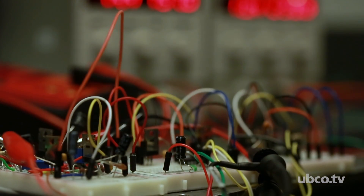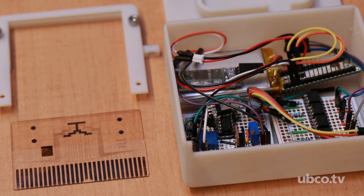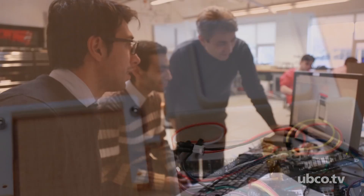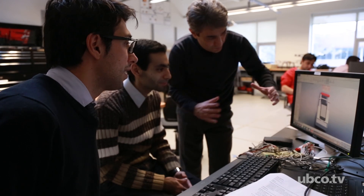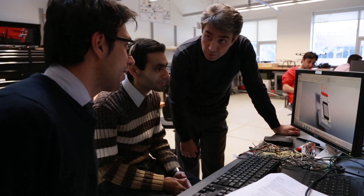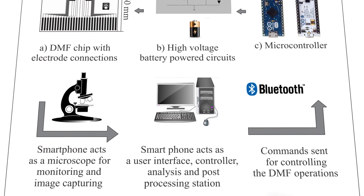The device we have in hand also has other components, so in order to make this standalone device we had to solve quite a few issues — from electronics to communication to connection to a phone — and of course the lab-on-a-chip is what runs the chemistry and biochemistry assays to provide that health monitoring information that we want.